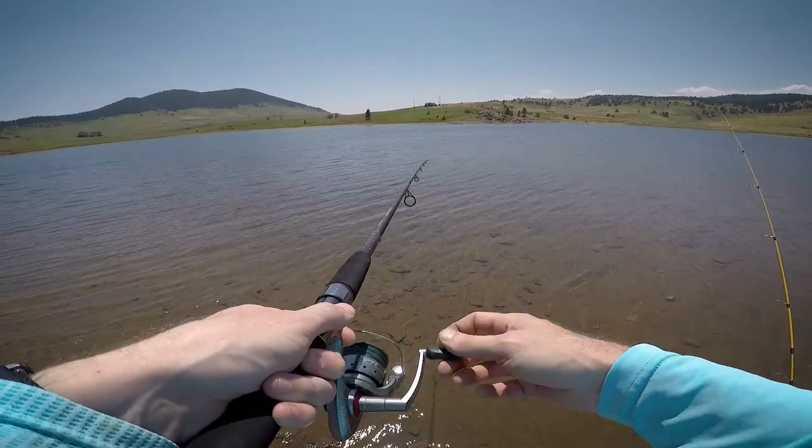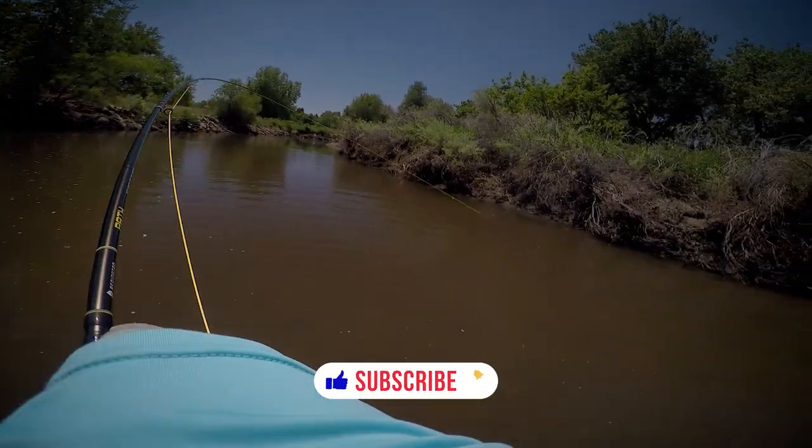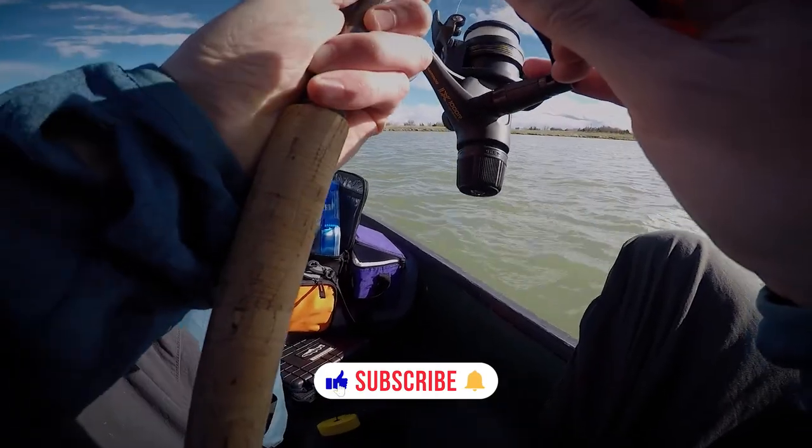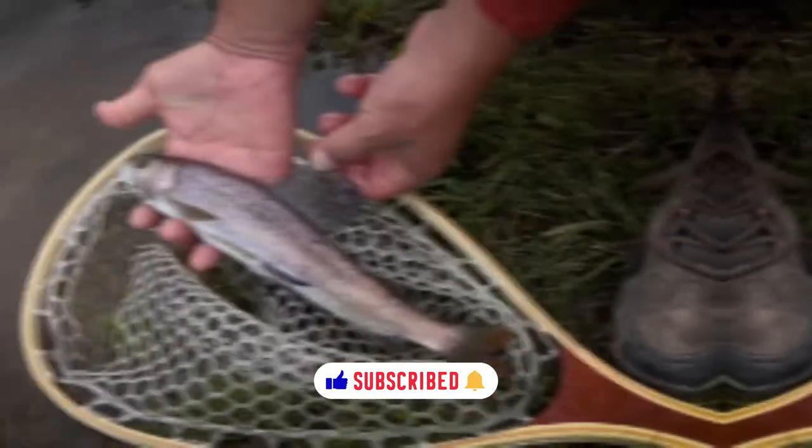Probably gonna be a short video today. Come on, stay with me — I don't want to lose this fish. Oh yeah, pretty fish. Let's get him in the water. Let's go get another one.